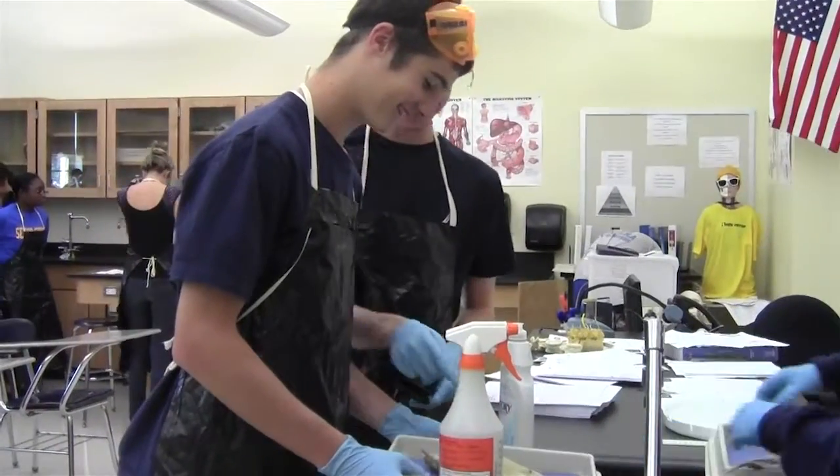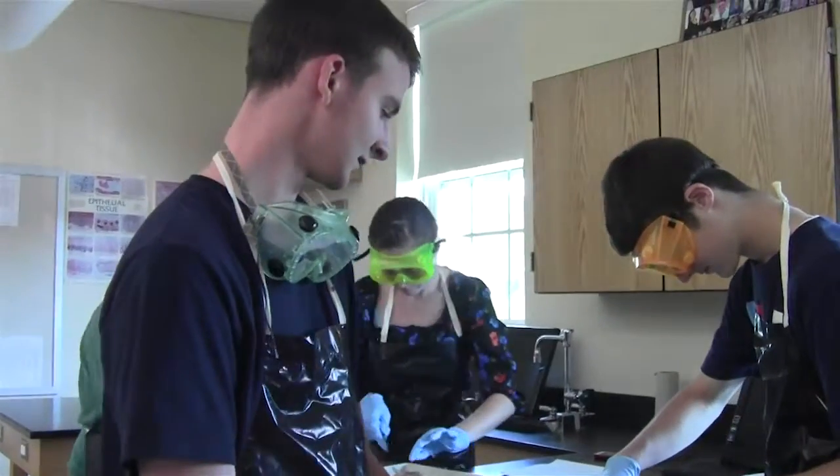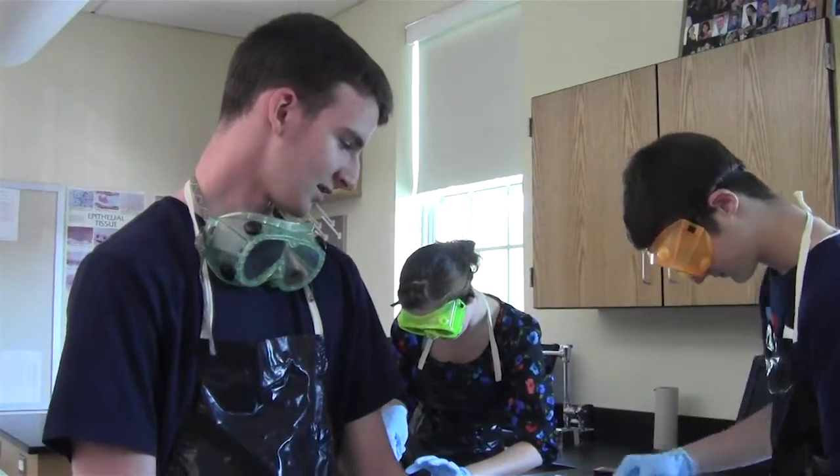Some students really bonded with their rat. His name's Leo. Yeah, he was a good guy. He gave his life for science, which is his passion.